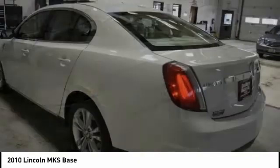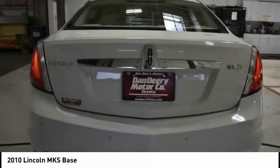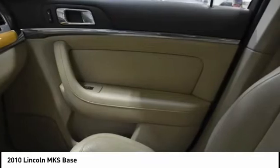However, if affordable style and reliability are what you're looking for, this vehicle couldn't be more perfect. Drive it today.